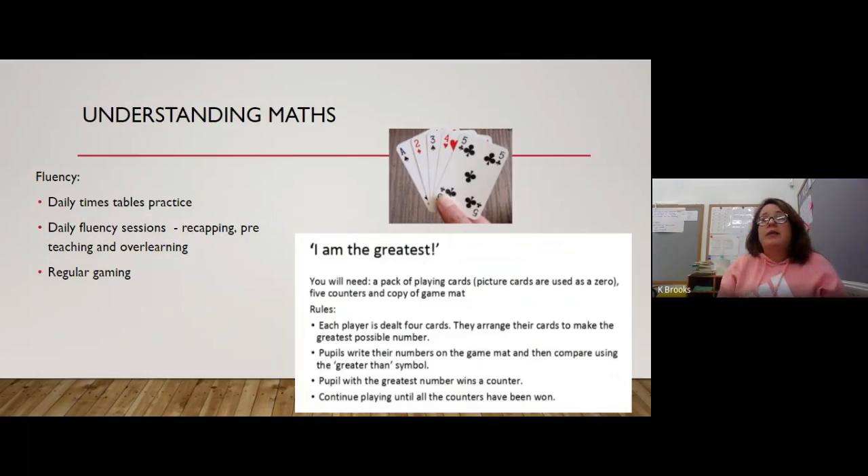How we're teaching maths isn't too dissimilar to how it was in Year 3, however we are really trying to plug gaps and re-teach skills the children might have forgotten or missed during lockdown. Maths in Year 4 takes place through fluency: daily times tables practice and daily fluency slides, which involve a lot of recapping, pre-teaching, and over-learning so the children are really confident with topics covered and coming up. We also do regular gaming to support this.